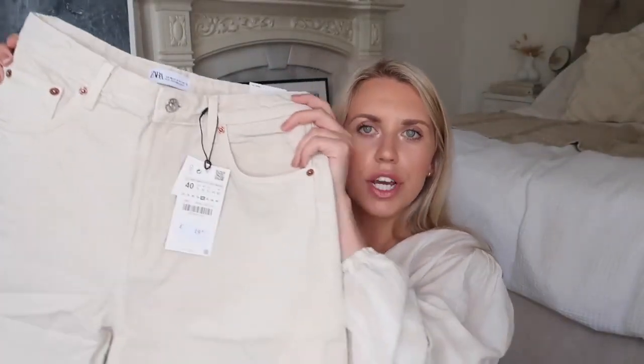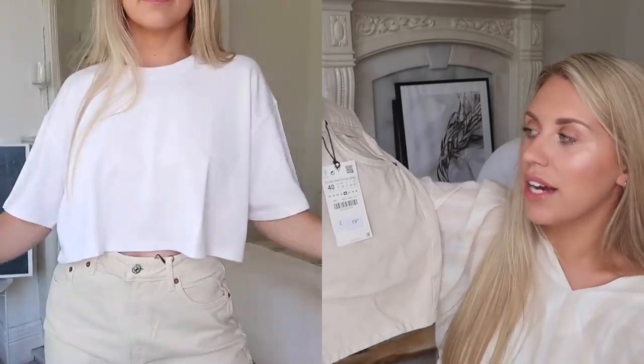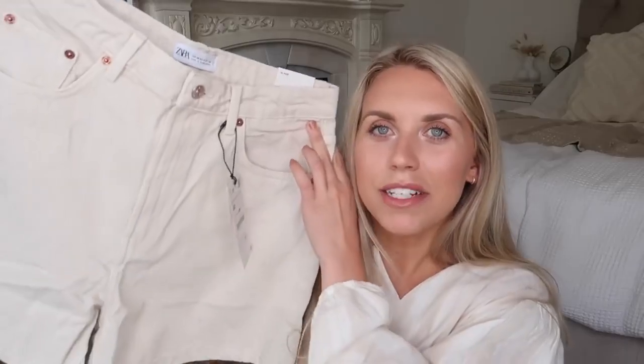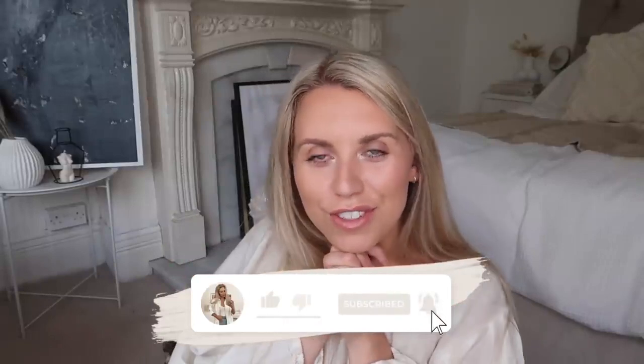Last but not least, I have some denim shorts in a beautiful stone colour, nice and high-waisted. They had gorgeous vintage-y light-wash blue denim shorts that I loved the look of, but they were sold out - hopefully they've come back in stock and gone into the sale. For now I picked up this stone pair in a UK 12 at £19.99 - a good price point. And that is everything I picked up! Thank you so much for watching. I hope you enjoyed this video - thumbs up if you did and if you want more Zara hauls like this. I hope to see you all very soon in my next video. Bye!